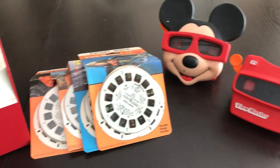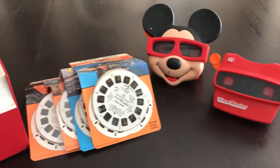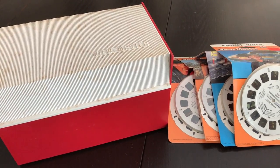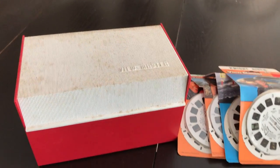This is a lot of Viewmaster reels and Viewmasters that I picked up in the States last month. I paid $20 for the entire lot. I think it's a pretty good deal. I like Viewmasters — I have a lot. I haven't gone through the box yet so I thought I would go through it right now.